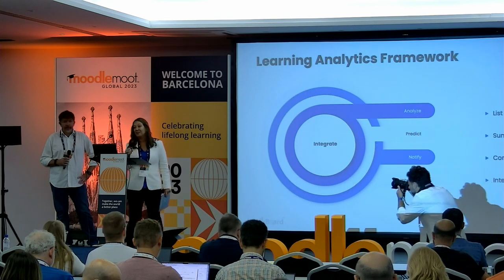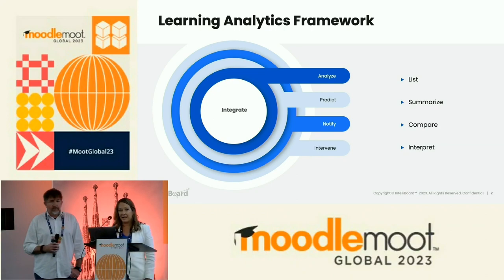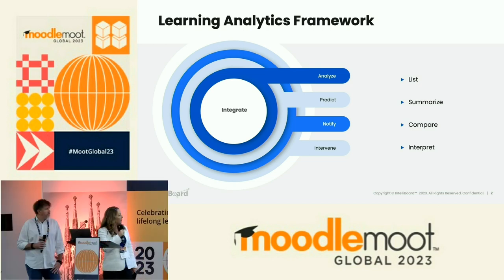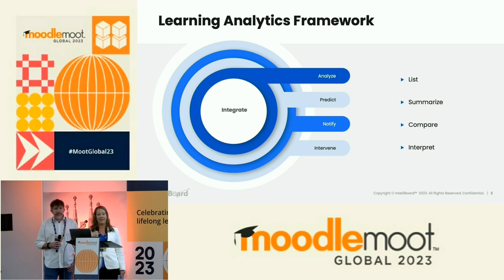Before we get started, just to level set on learning analytics and our definition of learning analytics. At its base form, it's pulling your learning data together in a list or a report to organize your data. But a stronger learning analytics platform allows you to summarize, make comparisons, look at trends over time, and then provide you insight to interpret that data and to make it actionable. At IntelliBoard, we have our framework where we bring your data together, analyze it, make predictions — predictions of learners at risk, learners who won't complete, risk for your courses — provide you notifications, you make the interventions, that data comes back in, we analyze the interventions, and the cycle continues.